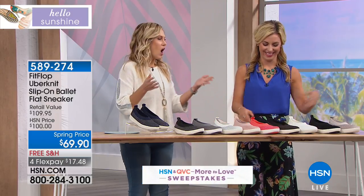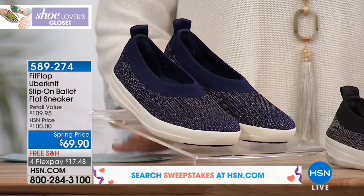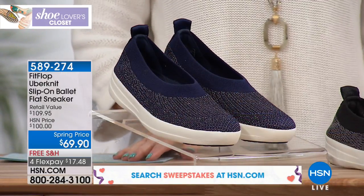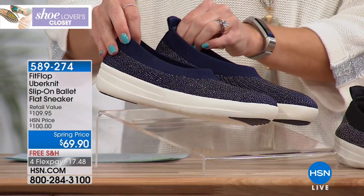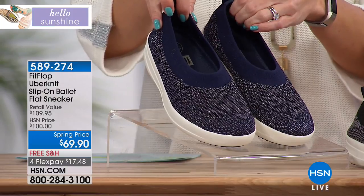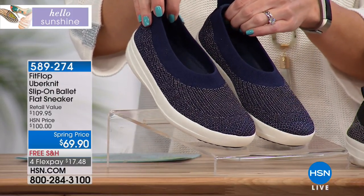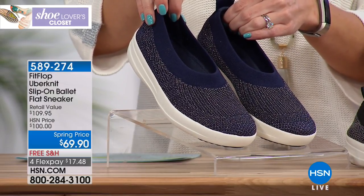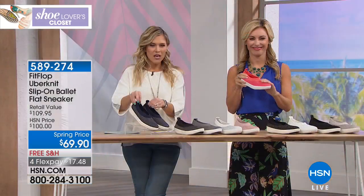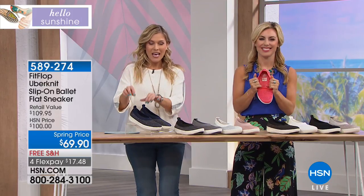I have fallen in love with FitFlop, and now FitFlop is giving us additional styles. This is the Uber Knit slip-on ballet flat sneaker — the perfect combination of feminine ballet shoe and the comfort and style of a sneaker. Completely mesh, lots of stretch, very airy and breathable. We're going to talk about the dynamics of this shoe, because there is actual technology that has been sealed and approved by some very important people.